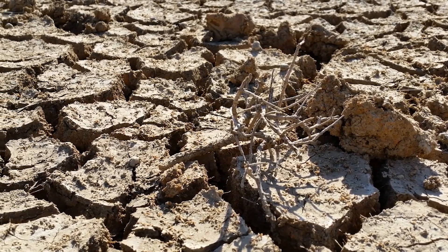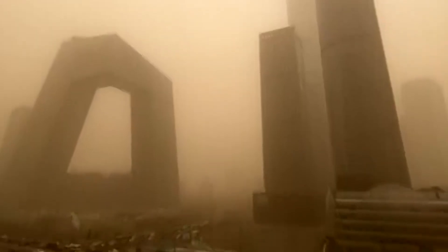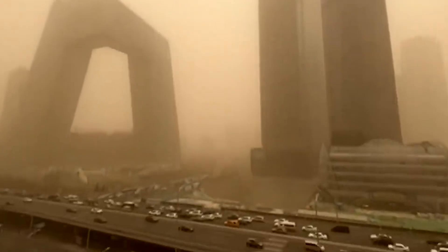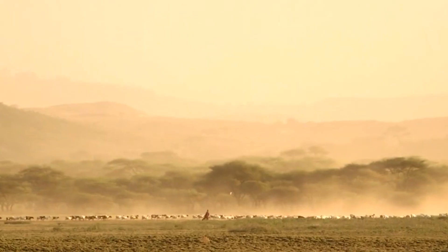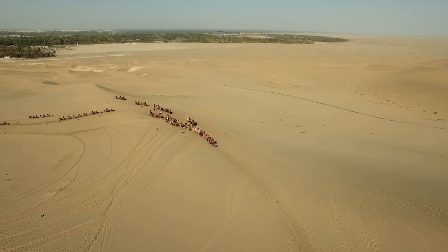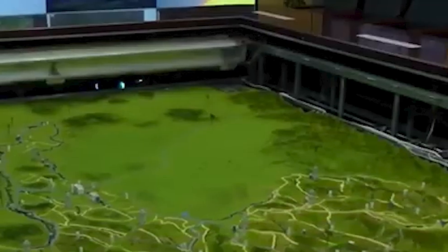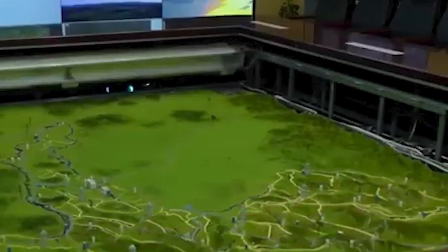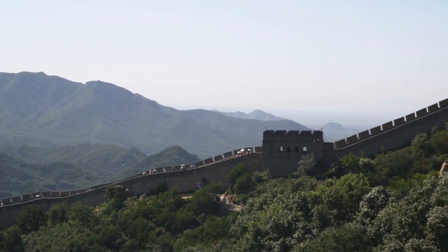For decades, desertification posed a growing danger across vast regions. Sandstorms originating from the Gobi and Taklamakan deserts regularly swept into major cities, including Beijing. In some years, residents endured more than 80 days of hazardous airborne dust. Environmental degradation from overgrazing, deforestation, and excessive groundwater extraction accelerated the spread of deserts, eroding soil and undermining agriculture. In response, China launched one of the most ambitious ecological restoration projects in human history: the Three North Shelter Belt Program, commonly known as the Green Great Wall.